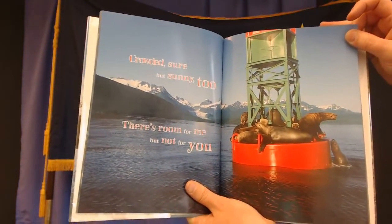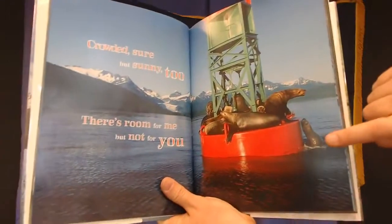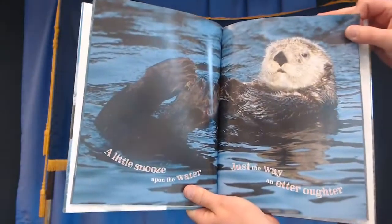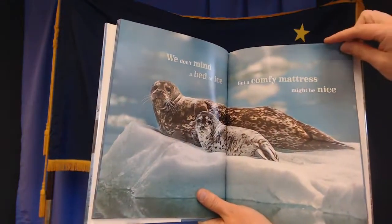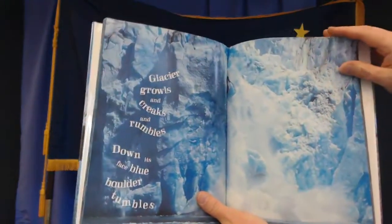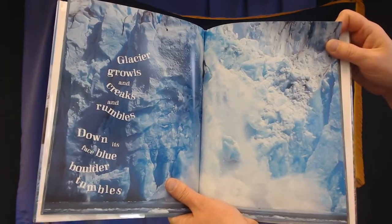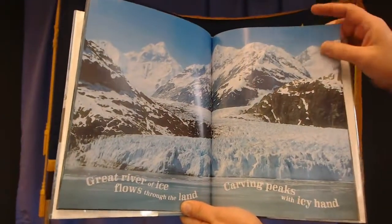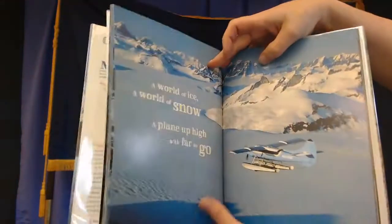Crowded, sure, but sunny too. There's room for me, but not for you. You see that guy there in the water? He really wants on. A little snooze upon the water — just the way of an otter. We don't mind a bed of ice, but a comfy mattress might be nice. The glacier growls and creaks and rumbles. Down its face, blue boulder tumbles. That's pretty, huh? Great river of ice flowing through the land, carving peaks with icy hand. We sure live in a beautiful place, don't we?